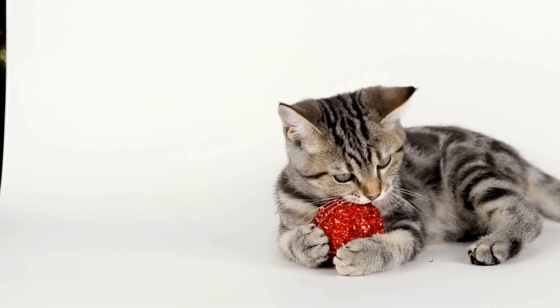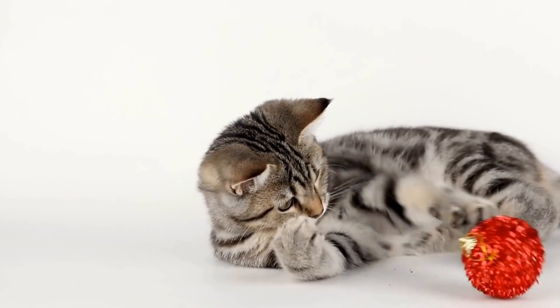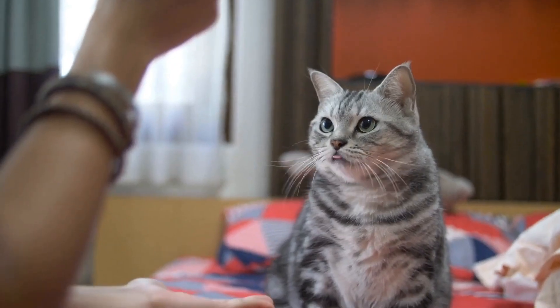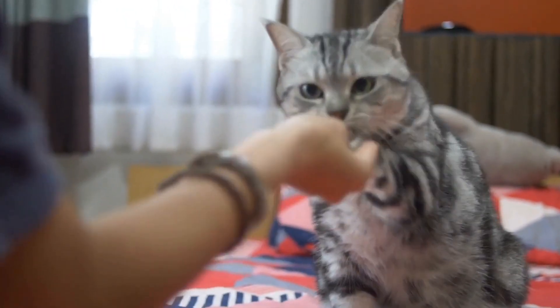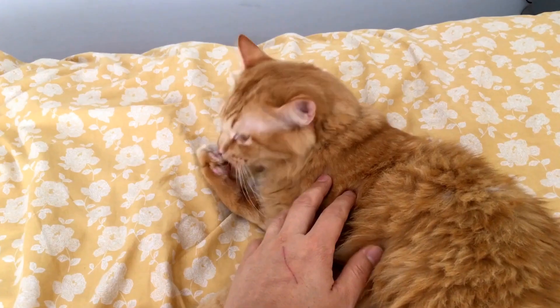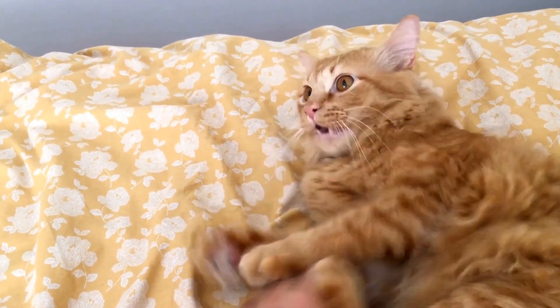5. Elimination Diet. If your cat has suspected food allergies, an elimination diet may be recommended. This involves feeding your cat a limited-ingredient diet consisting of novel proteins and carbohydrates for a specific period. Gradually reintroducing previous food items can help identify the specific allergen causing the reaction.